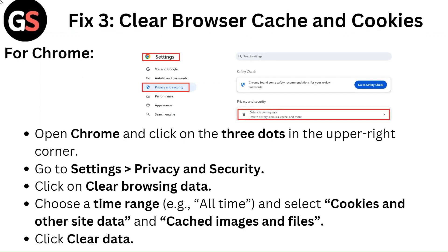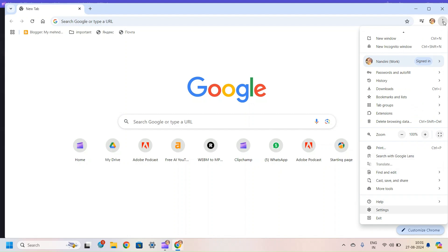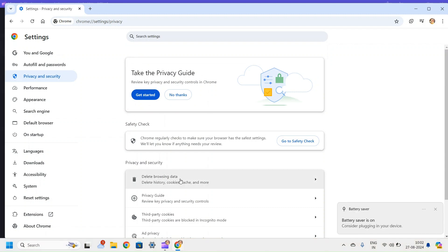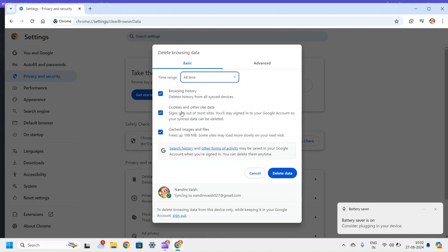Fix 3: Clear browser cache and cookies. For Chrome, open Chrome and click on the three dots in the upper right corner. Go to Settings, then Privacy and Security. Click on Clear Browsing Data, choose a time range of All Time, and select Cookies and Other Site Data and Cached Images and Files. Click Clear Data.